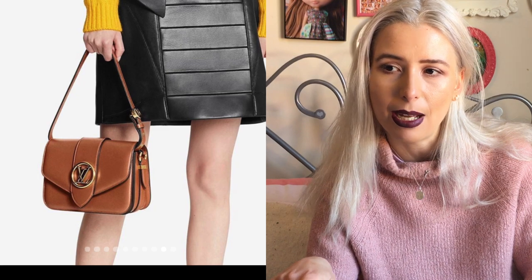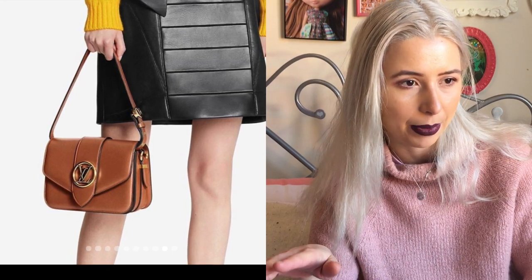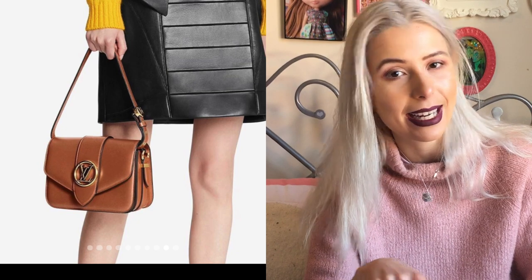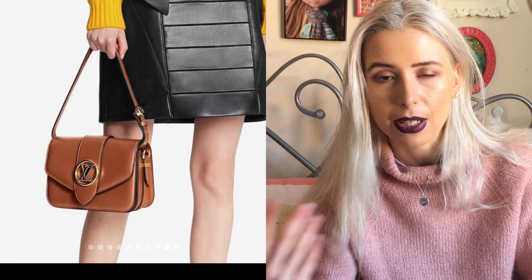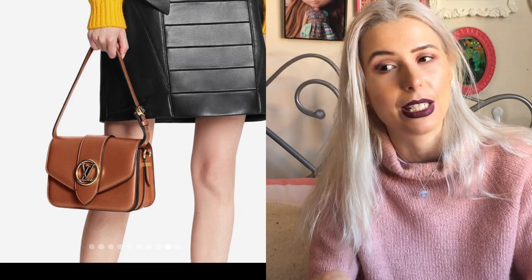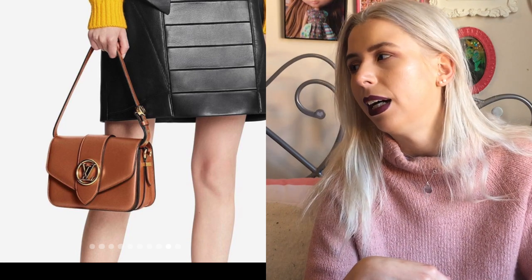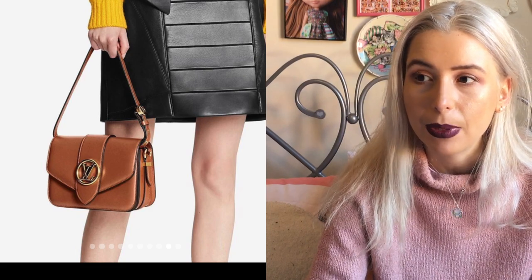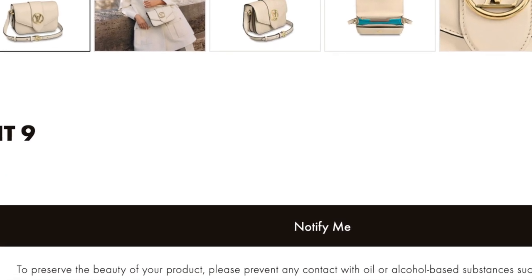On the website it comes in about five colours — white, black, blue, orange, and a pinky colour. I really love the white one. On Instagram I noticed they're going to release more colours, including a tan which I think is super nice. Some of the colours were already sold out on the website.